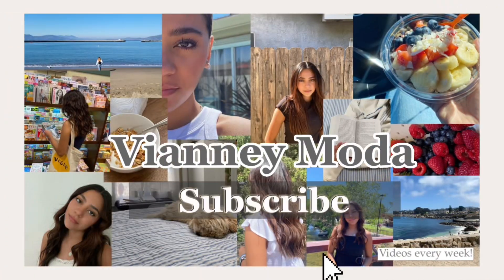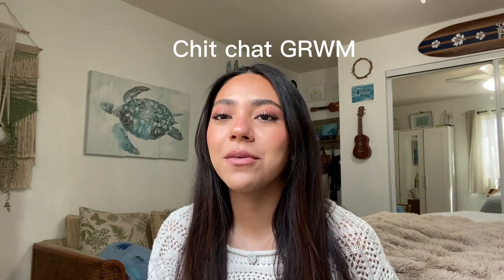Hey everyone, it's Yocelyn and welcome back to my channel. For today's video I'm going to be doing a chit-chat get-ready-with-me. I did this makeup look — I showed you guys some of the products I used and talked about some stuff that's been going on recently. A lot of the products I use to get this makeup look are by Merit. I really like their makeup, so if you guys want to check them out I'll have a link in my description.